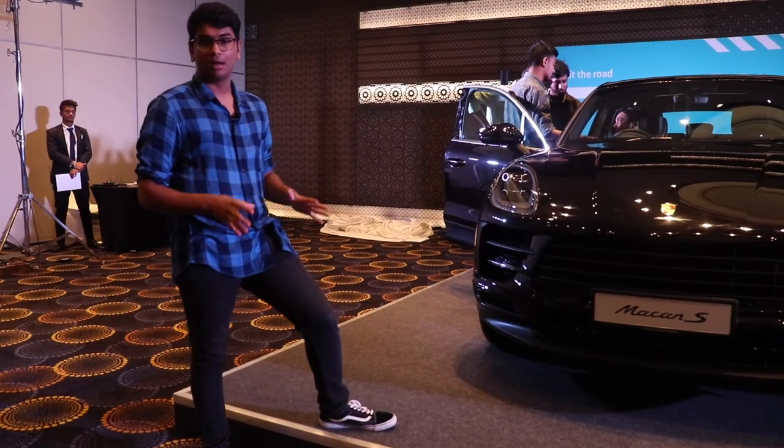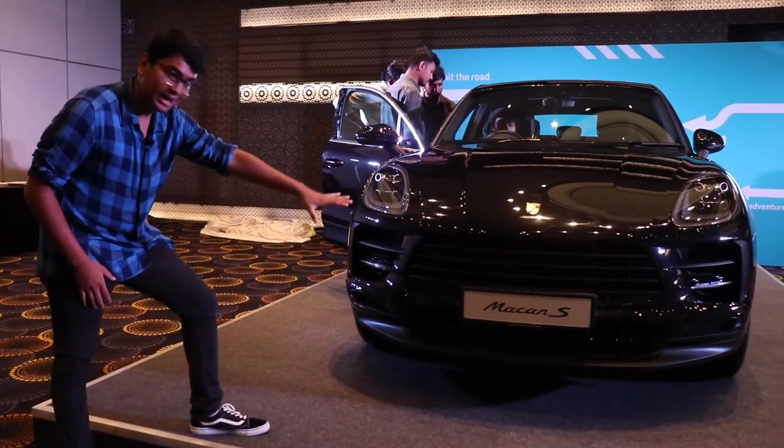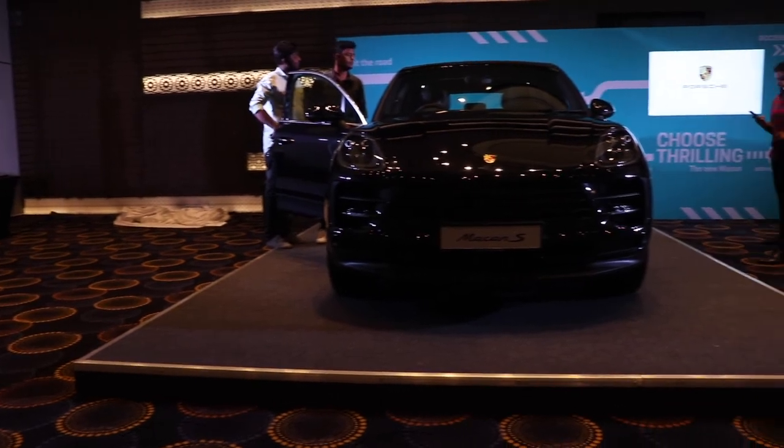Another major difference in the exterior of the Macan is the new bumpers. You have bigger air inlets to let the 3 litre V6 cool down, and you now get the signature 4 dots in the Porsche headlamp.